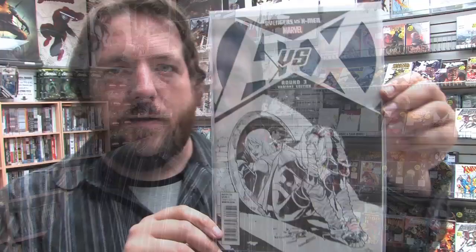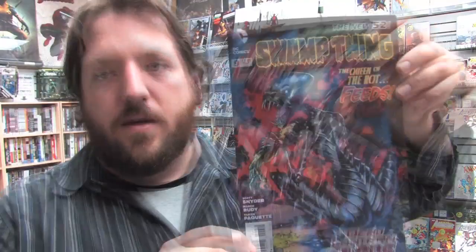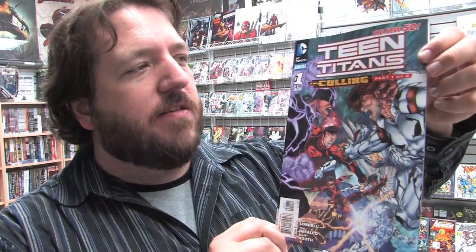Moving on to DC Comics, we have a third print of Superman issue 1 and a second printing of Justice League issue 6. Green Arrow number 9. Justice League International number 9 features everyone's favorite cancelled comic book character, OMAC. Red Lanterns number 9. Here is Swamp Thing number 9, and here is the Swamp Thing 1 in 25 variant. Animal Man number 9: The Sea of Red. We've got our first annual out of the DC New 52, and it's Teen Titans annual number 1, which features the storyline of The Culling, part 1 of 4. The Culling storyline will go through Teen Titans, Superboy, and Legion Lost, so keep an eye out for those books.